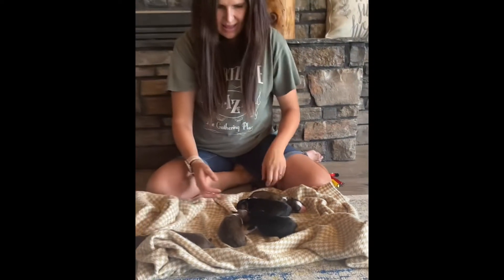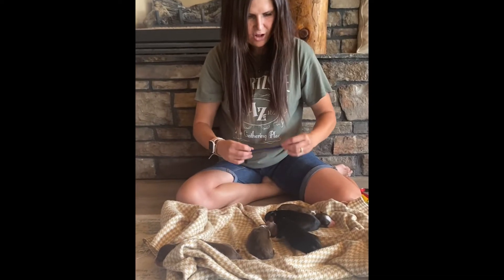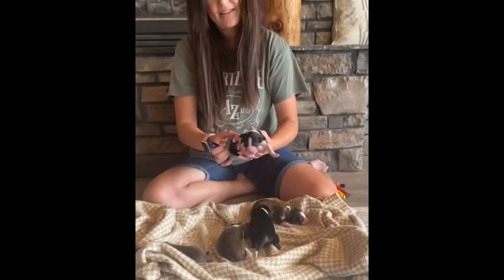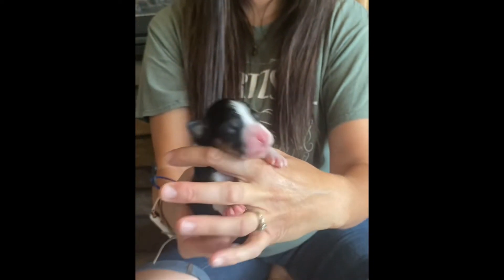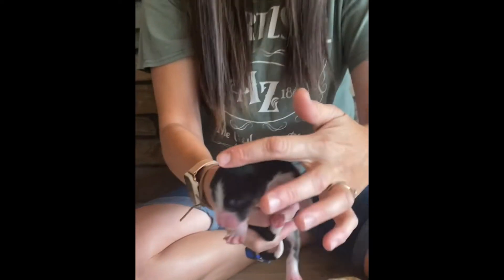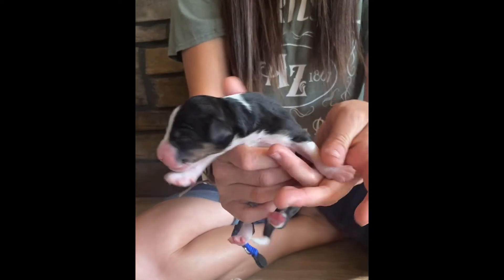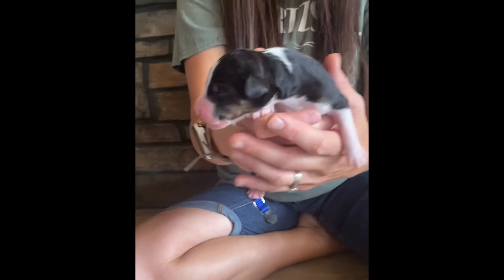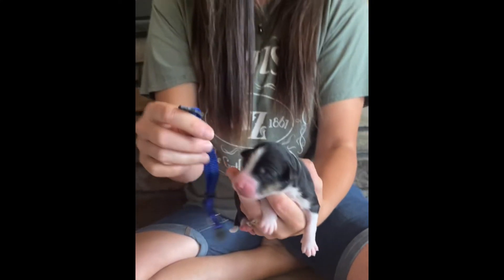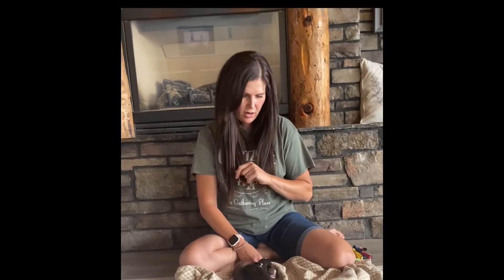Last but not least of the males is Oak, another black tri. He has a little bit more white — the white collar goes off to the side and around this way a bit too. He also has white at the forehead, with white socks that go all the way up the legs.